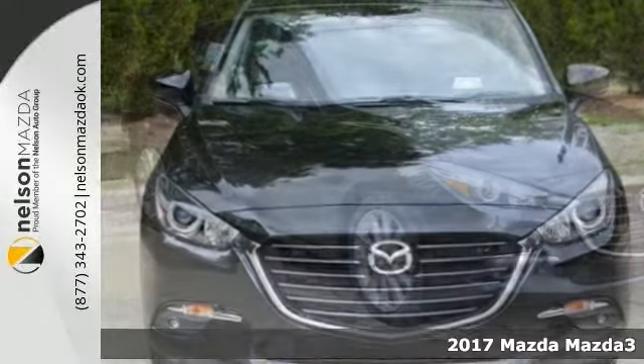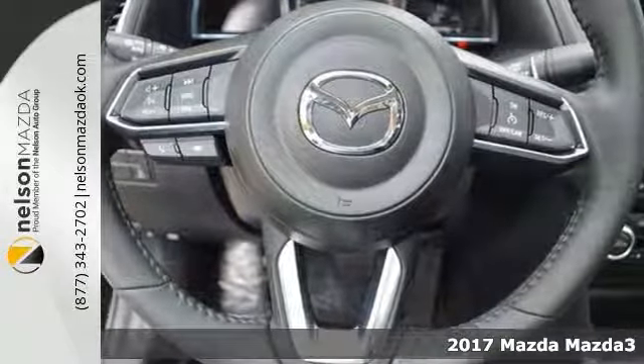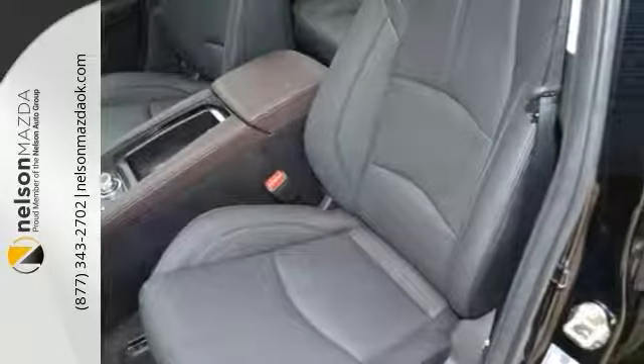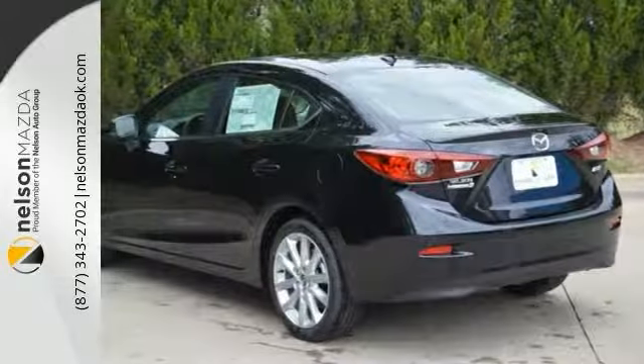Mazda engineers have been working hard to make sure you get the most bang for your buck. This 2017 Mazda 3 Grand Touring is the result. Not only will you get great fuel economy, you get some great features too — like blind spot sensor, Bose surround sound system, heated seats, power moonroof, and head-up display.